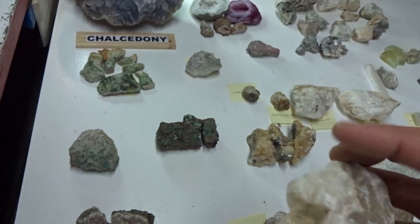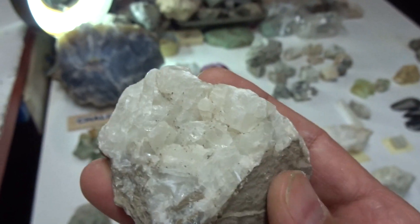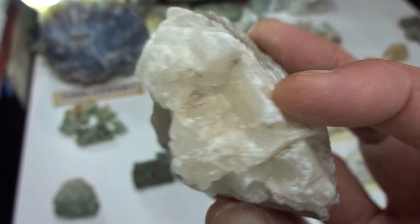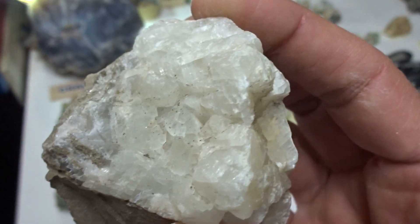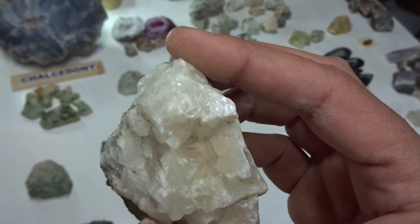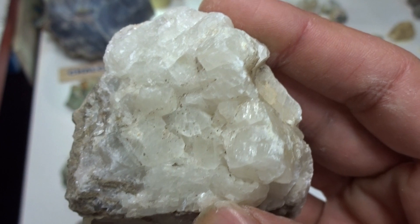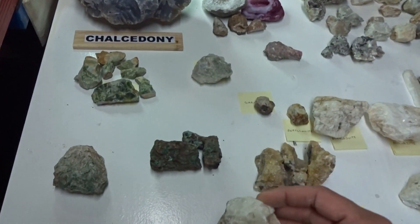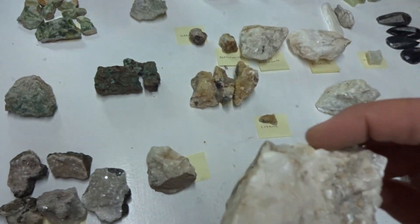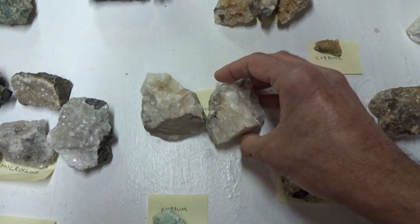This is also euhedral calcite — white calcite, different crystal form. Calcite has not just rhombohedral crystals, but can also come in other crystal forms. Both are the same size and same crystal form. $9.